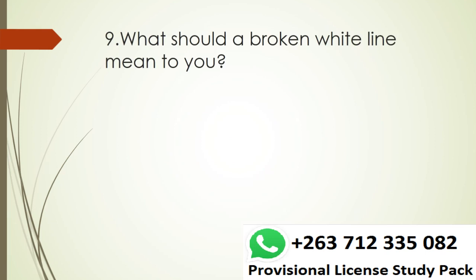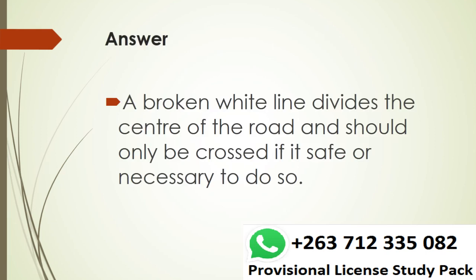Question 9. What does a broken white line mean to you? Answer. A broken white line divides the center of the road and should only be crossed if it's safe or necessary to do so.